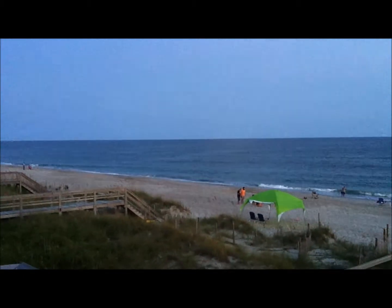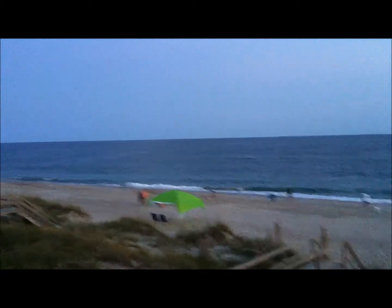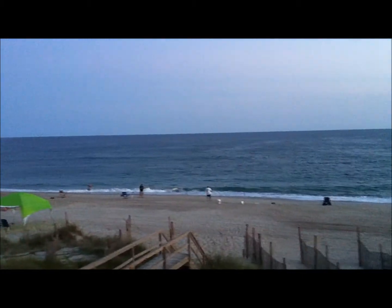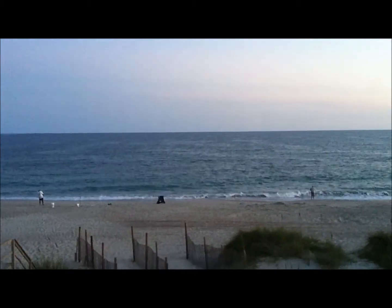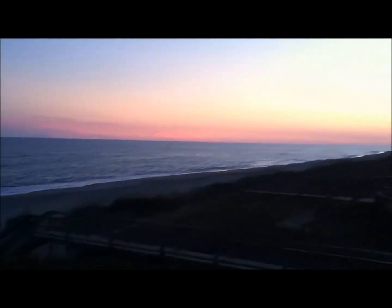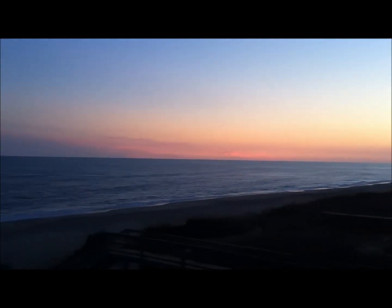We have a very set routine that we do. The kids make sure that they brush their teeth in the morning and do a rinse before school. Then in the evening, we all brush our teeth, floss, and do a rinse together. I'm going to show you some of our favorite products that we use, but I just wanted to show you this beautiful sunset. I'll head inside and show you our products.